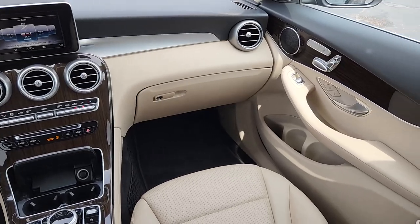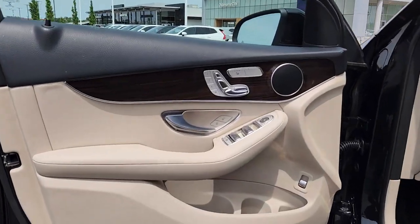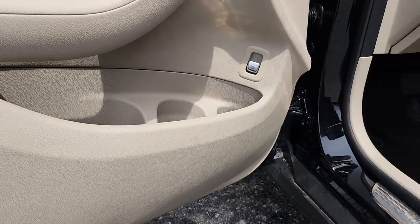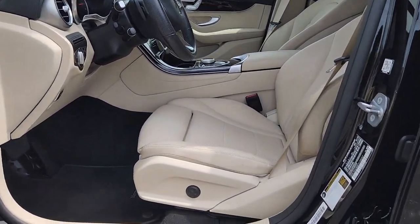Apple CarPlay and/or Android Auto, Keyless Entry, Backup Camera, Power Lift Gate, Satellite Radio, Fog Lamps, Power Passenger Seat, Keyless Start, Heated Mirrors, Woodgrain Interior Trim.